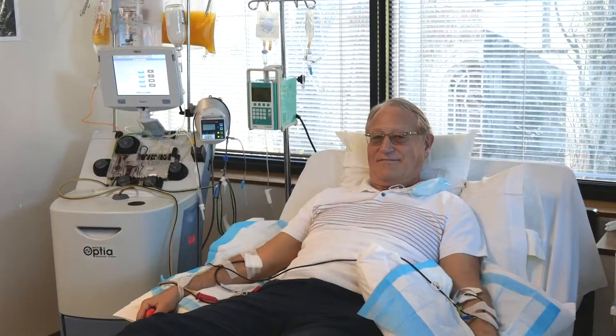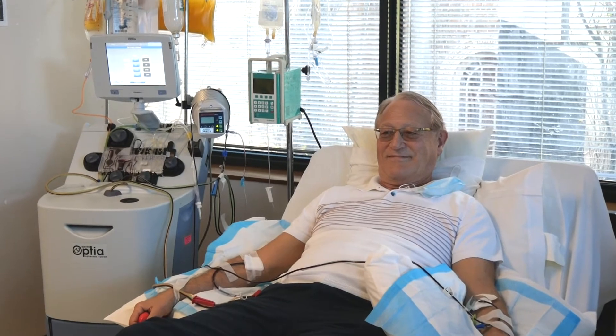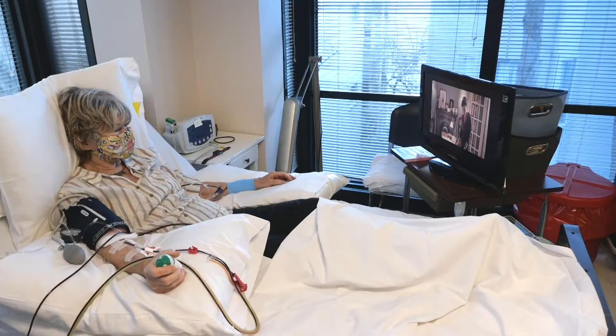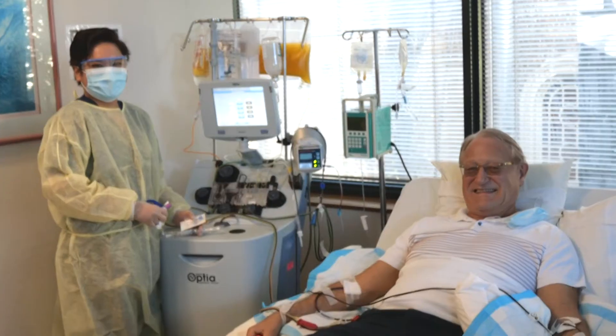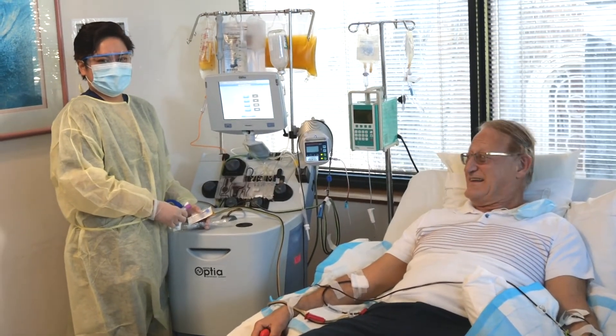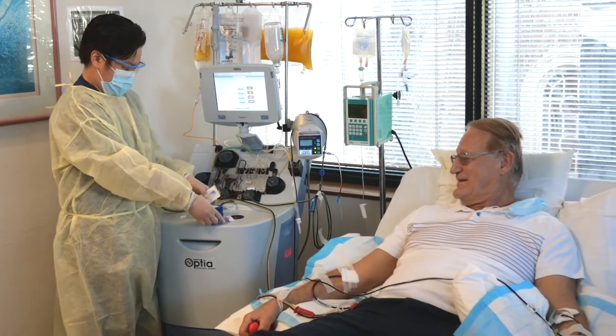a drop in blood pressure. Patients are comfortably situated in a bed or reclining chair and may watch movies and other programs as they wish. Patients are assigned one nurse per each procedure who remains with the patient throughout the treatment.